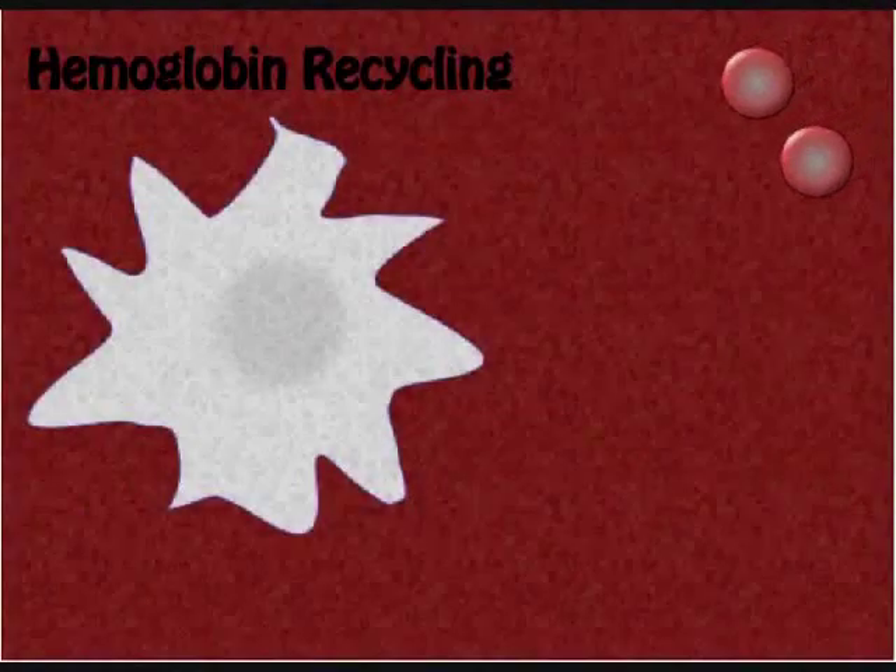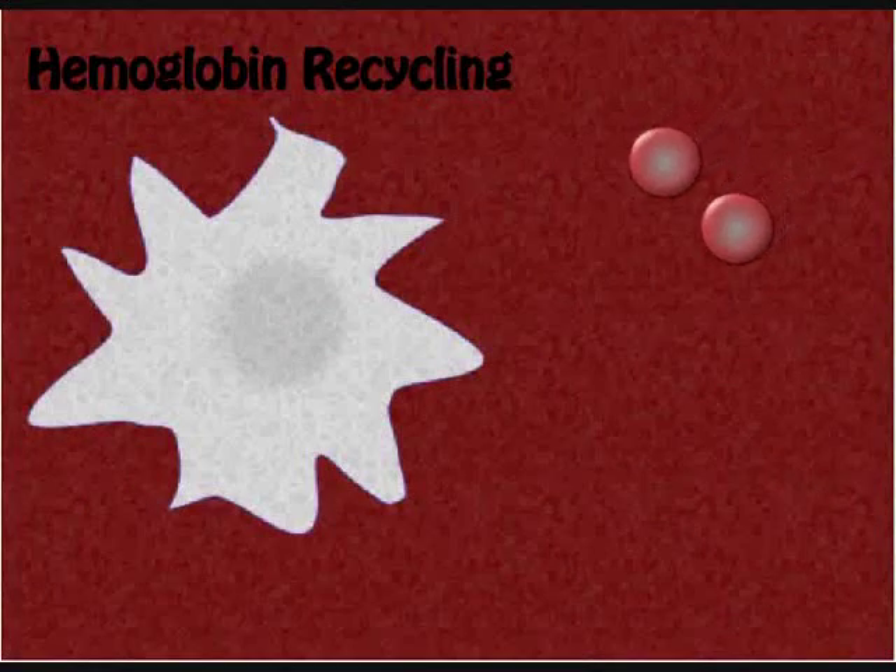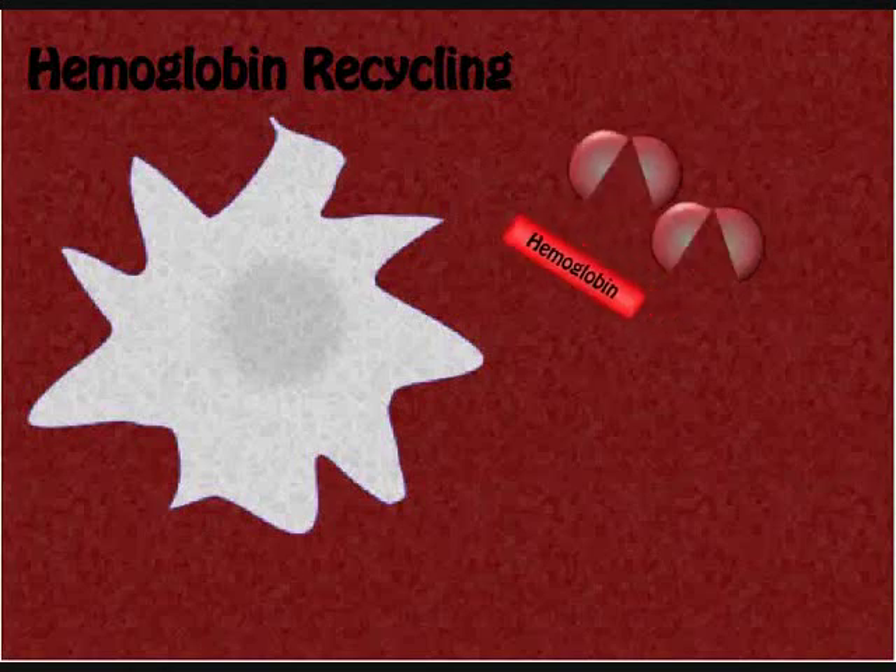When an RBC has lived about 120 days, it gets caught in the reticular tissue of the spleen. The RBCs rupture and the released hemoglobin is ingested by macrophages.